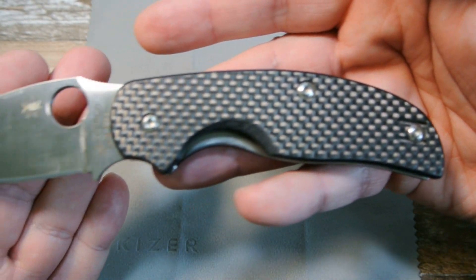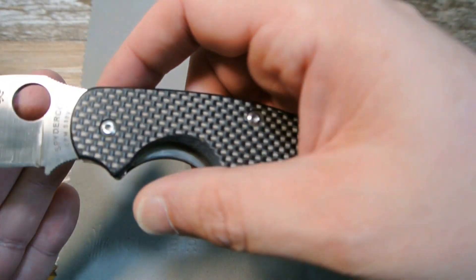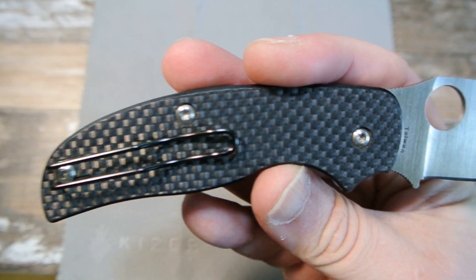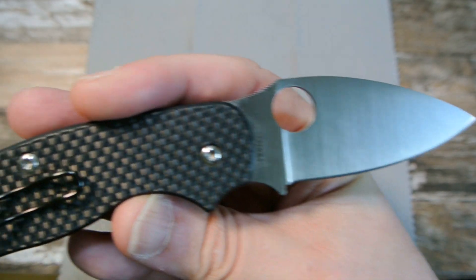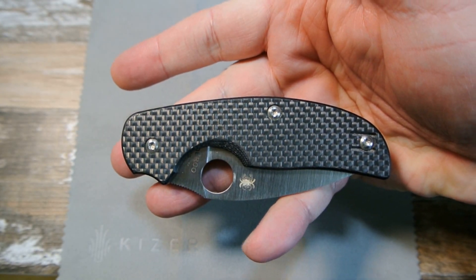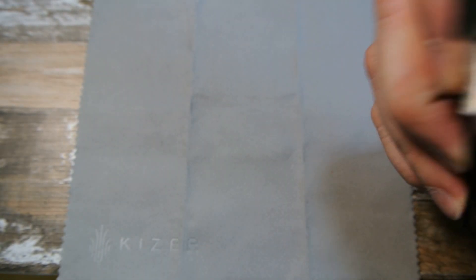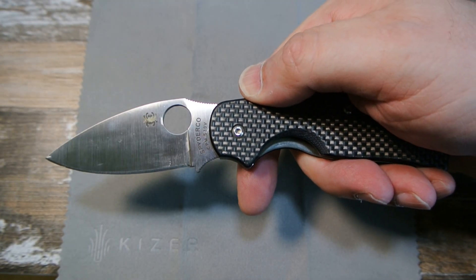I'll put some stats in the description. Just wanted to show it to you real quick — nothing major, just a happy owner who found his knife again. I've got a couple other ones missing, but some I'm not really crying about. This one I think commanded over $125 back in the day, and even now if you can find them anywhere it probably still commands about that much.